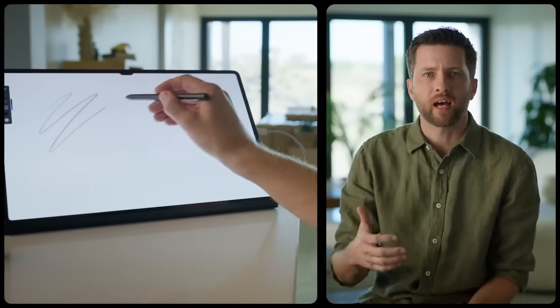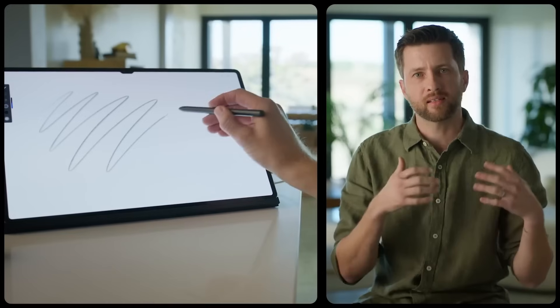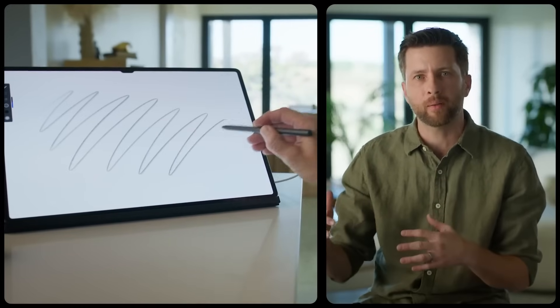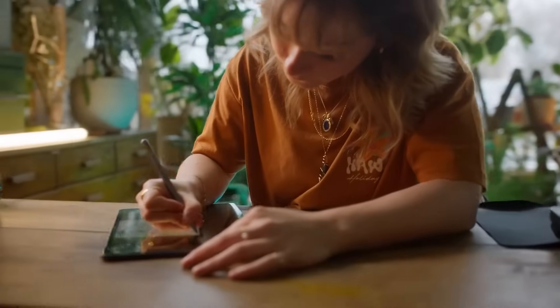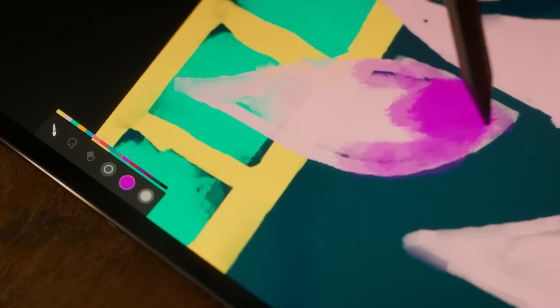There's such a natural analogy with styluses and tablets and pen and paper. So we support both tilt and pressure to create authentic, realistic-feeling brushes. But we also support mouse and hover to get a better user experience.